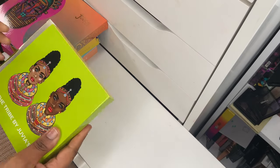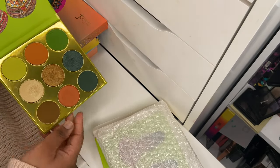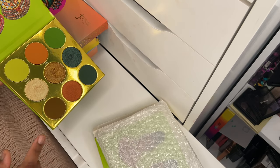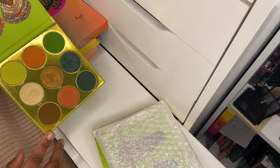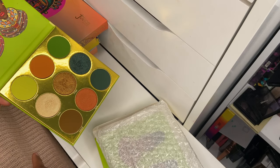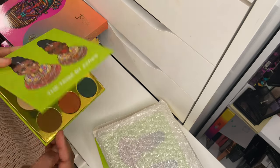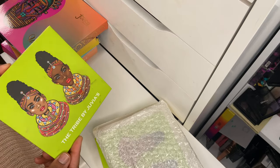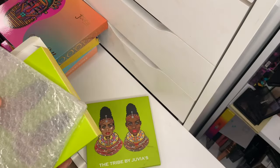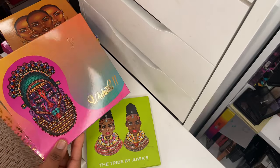Starting with Juvia's Place shadows. This is the Tribe by Juvia's Place — a gorgeous eyeshadow palette. I have no idea why Juvia's Place decided to discontinue this one, but I absolutely enjoy the color story. The balance of green and brown shades makes it a really beautiful all-around eyeshadow palette, and the packaging and colors are just really pretty. Definitely keeping it. I'm also going to be taking all my Juvia's Place palettes out of their boxes.